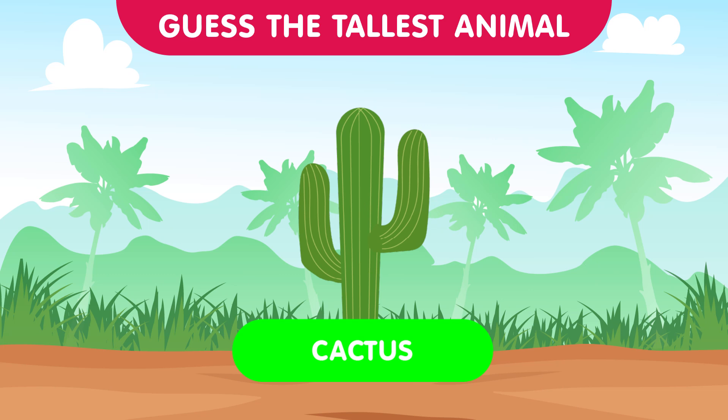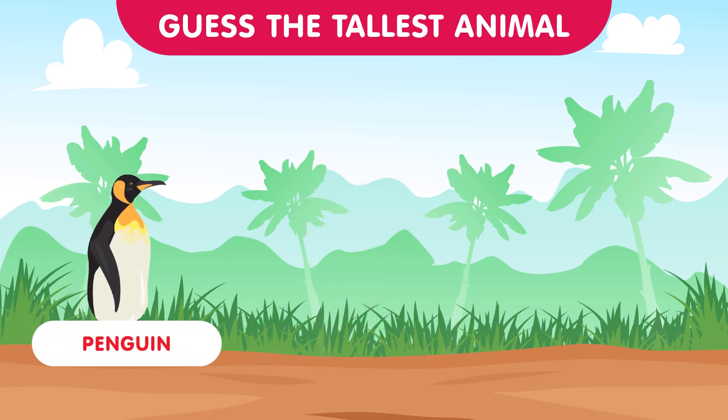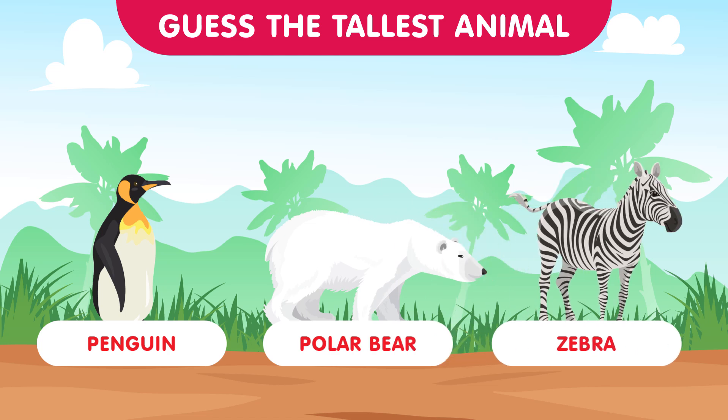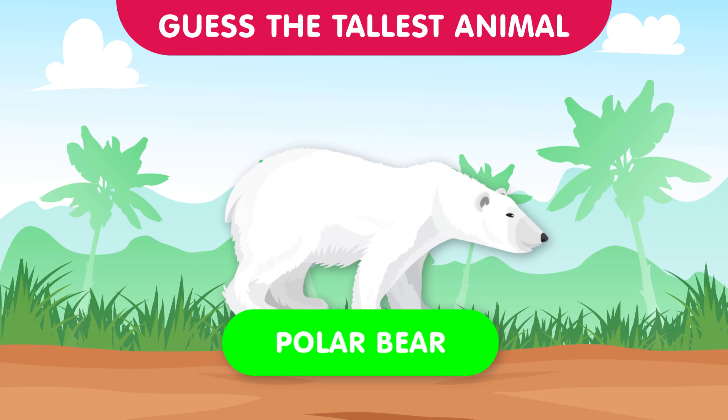Heading to the icy realms, we have the penguin, the polar bear, and the zebra. Can you guess which one stands the tallest in the polar regions? The correct answer is the polar bear — these arctic giants take the crown in this chilly round. Great effort contestants!